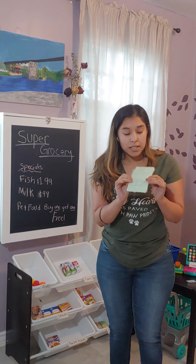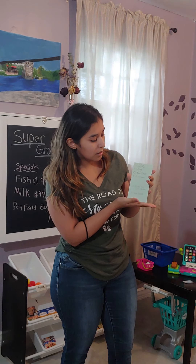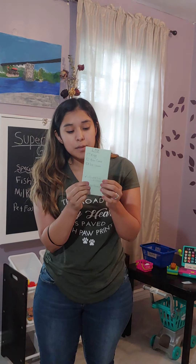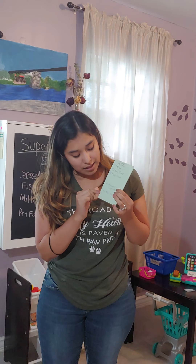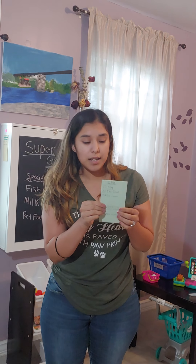Going back to the grocery list, it's a neat list. We have eggs, one box of cereal, one box of ice cream, and kids can check off items as they find them. If they didn't find an item, they'll just cross it off.